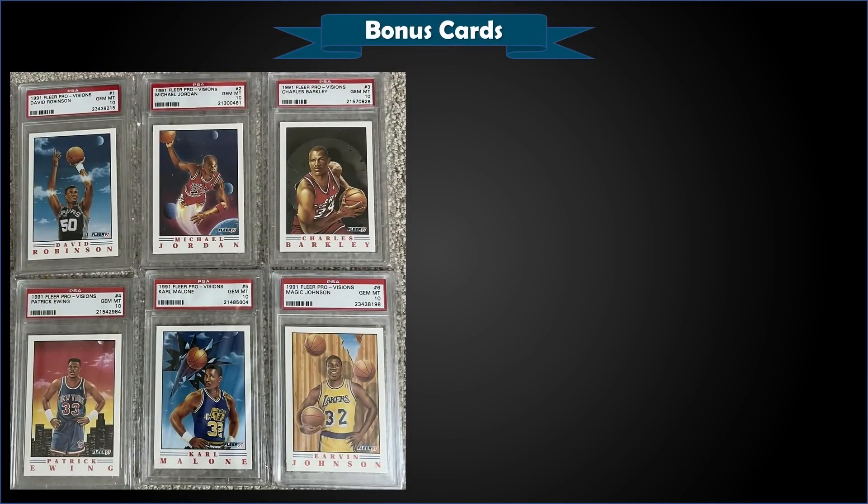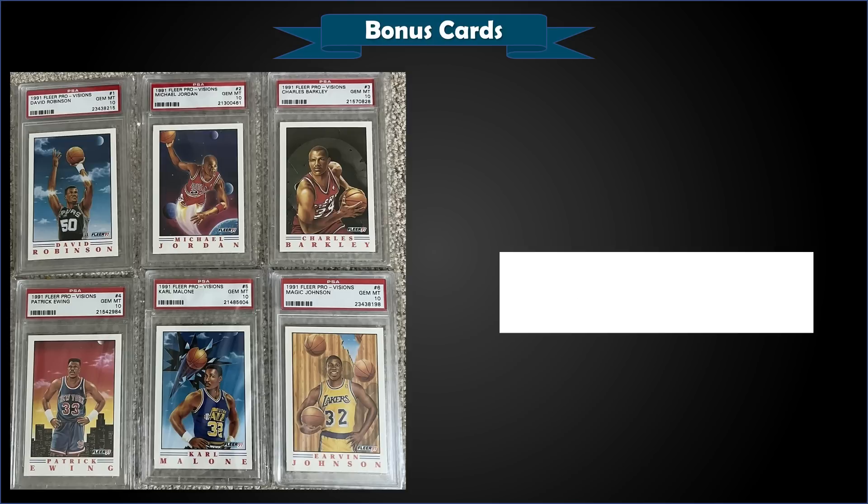We're going to finish it up with a lot — this is the 1991 Fleer complete Pro Vision six-card set, all in Gem Mint condition, all Gem Mint PSA 10s, a fixed price sale for $325 — just under $55 a card. The highest pop in Gem Mint is obviously the Jordan at 730; David Robinson is a pop of only 56; Sir Charles Barkley is 87; Patrick Ewing is 84; Karl Malone 76; and Magic Johnson is 119. Around $55 a card — that's a pretty good pickup to get the complete set.